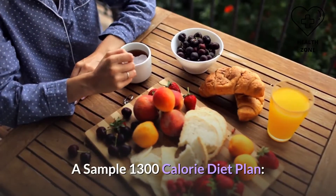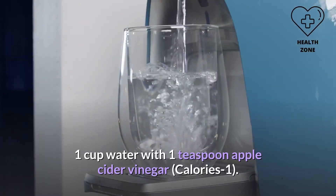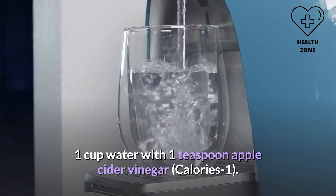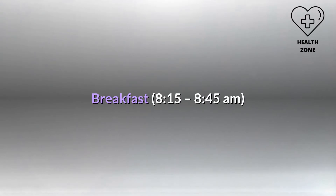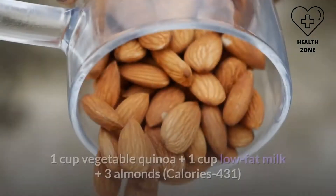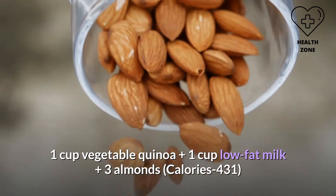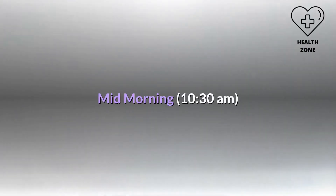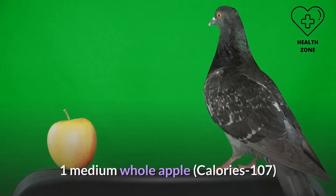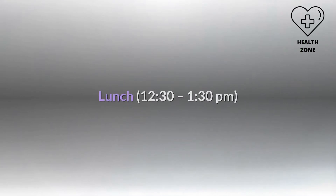A sample 1300 calorie diet plan: Early morning (6:30–7:30 AM) — one cup water with one teaspoon apple cider vinegar, calories: 1. Breakfast (8:15–8:45 AM) — one cup vegetable quinoa, plus one cup low-fat milk, plus 3 almonds, calories: 431. Mid-morning (10:30 AM) — one medium whole apple, calories: 107.